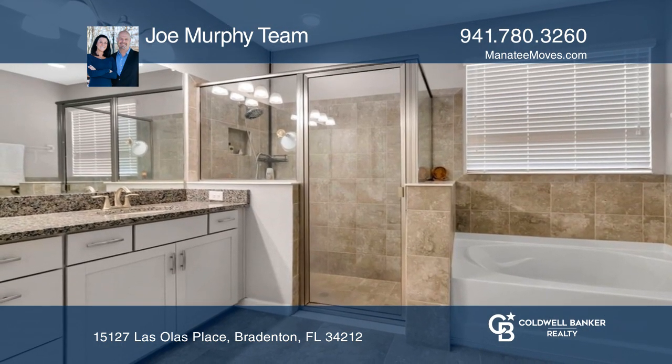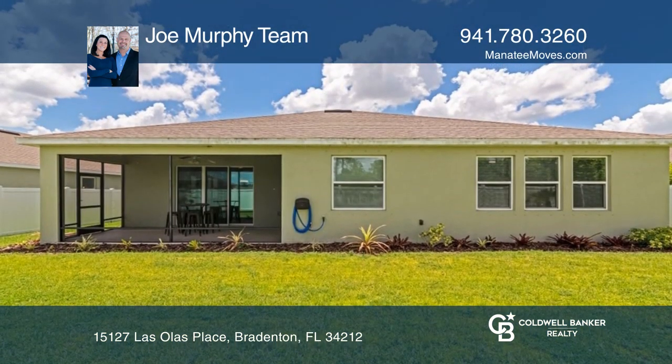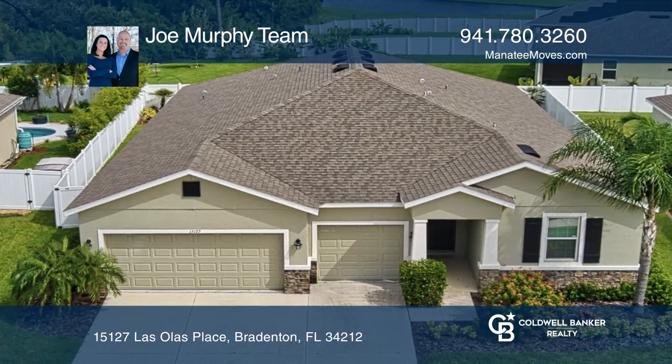The open kitchen, family space, and covered lanai were made for entertaining. Come see it today with Joe Murphy Team.